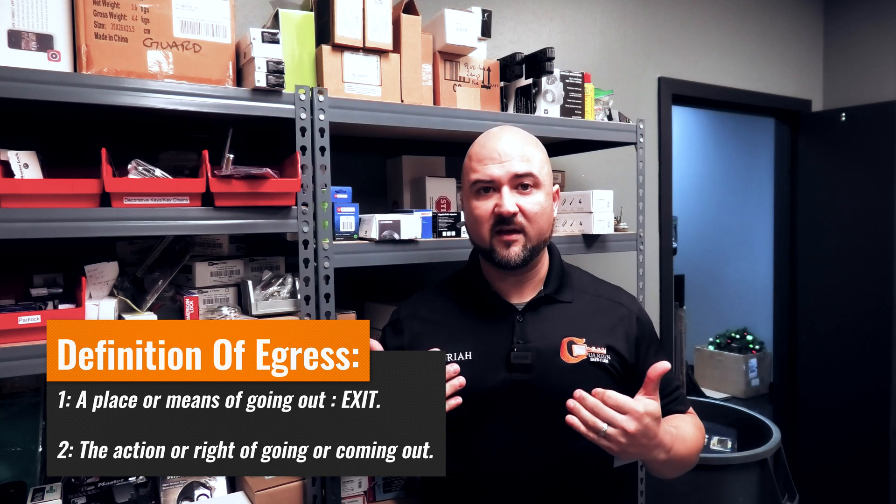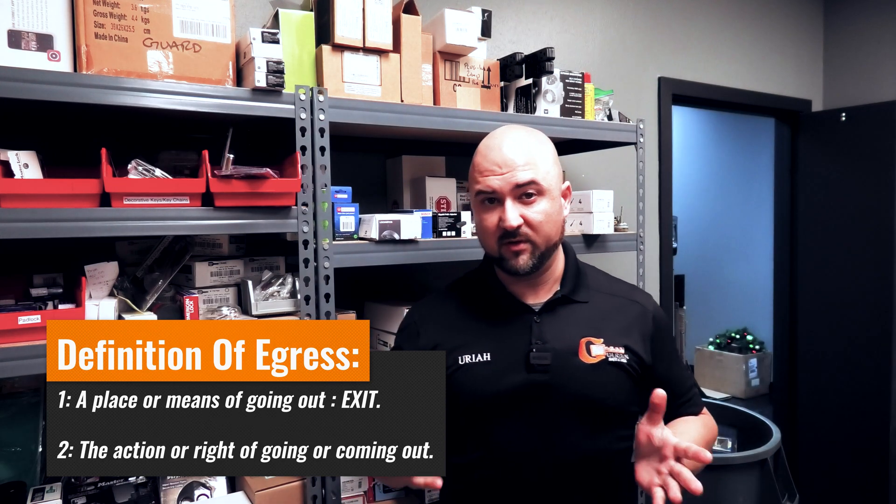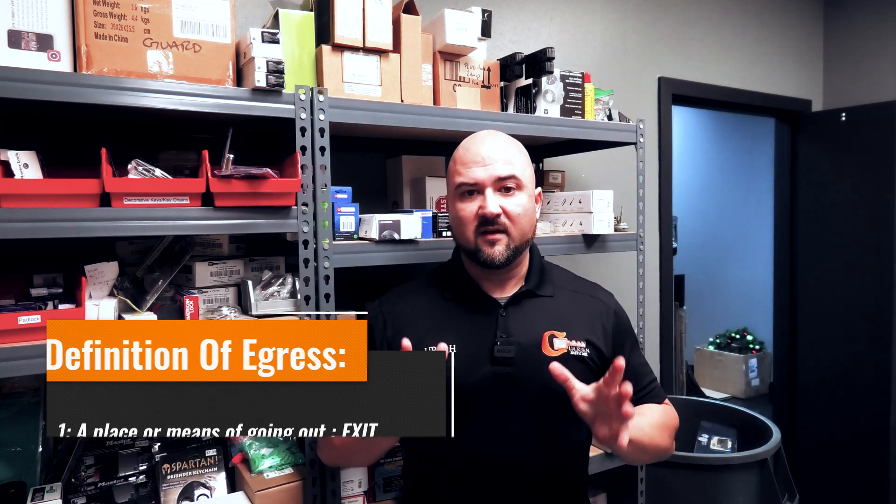The terminology of fail-safe or fail-secure is only around entry control — it determines what happens in case of an emergency with regard to entry. Because technically, you always need to have free egress, meaning you can freely exit from the inside of the building whether it's a fire or not, without a key or any other needed parts.